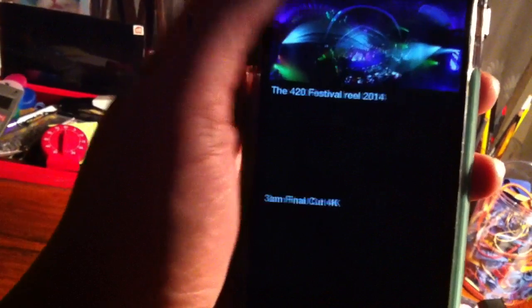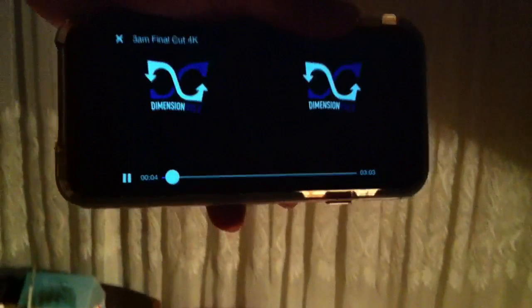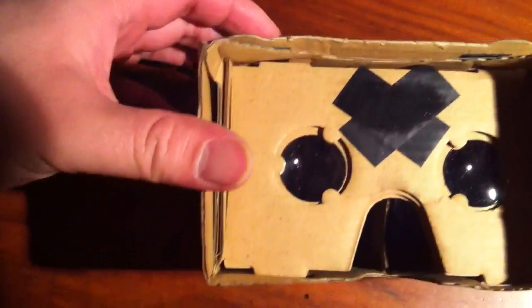But the best part about this app is that you just have to go to settings, switch to VR mode, and then the film becomes stereoscopic and compatible with Google Cardboard, which I happen to have right here — and then you'll be able to see everything in 3D.